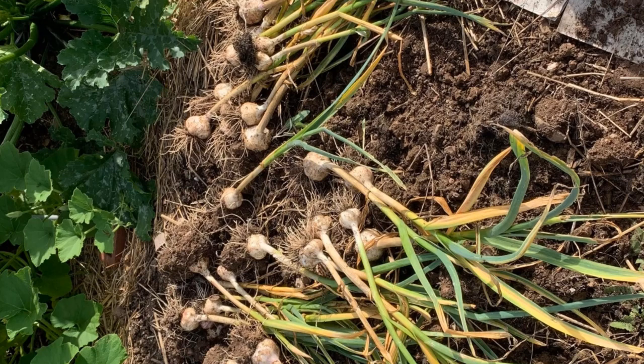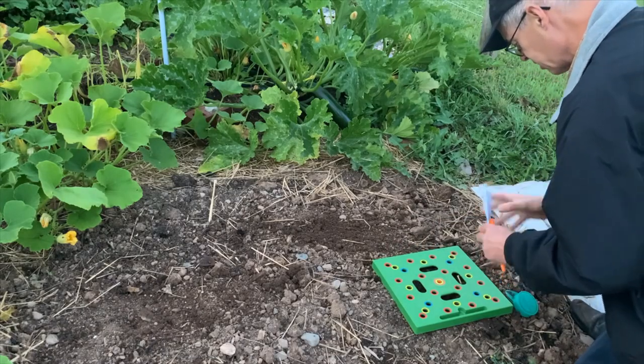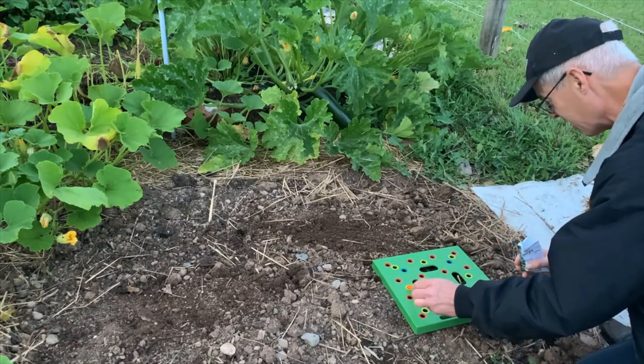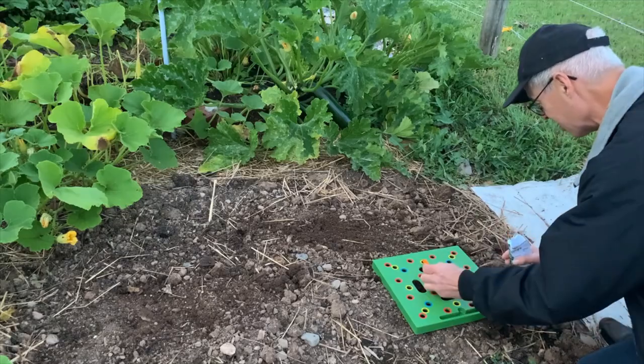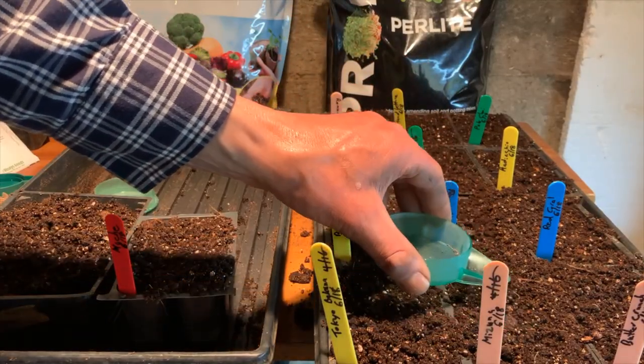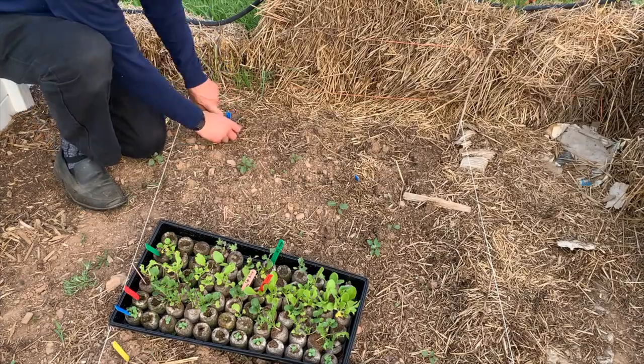Garlic that was planted last fall is usually harvested by the end of July, even in zone 3, making room for fast-growing spinach. While spinach can and should be direct sowed, most of your greens should be started indoors to give them time to reach maturity before day length is too short for new growth.